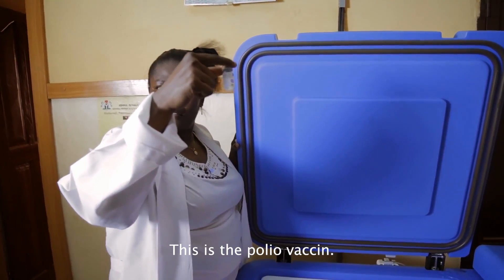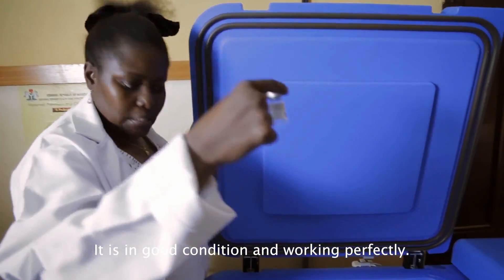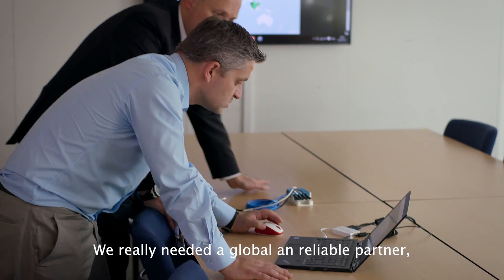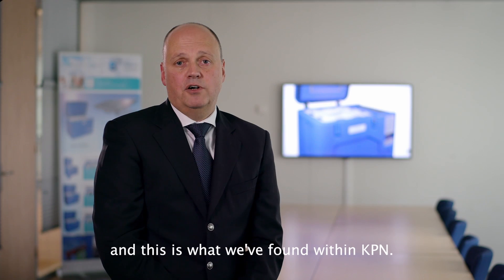This is the polio vaccine. It is in good condition and it's working perfectly. We are speaking about human lives that can be saved through technology, so we really needed to find a global, reliable partner — and I think this is what we have found within KPM.